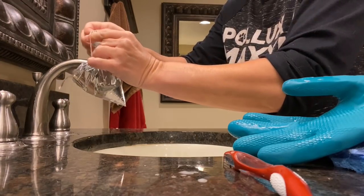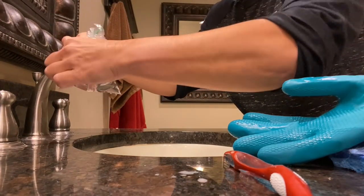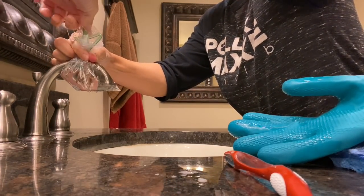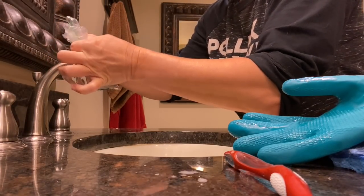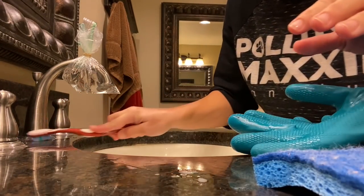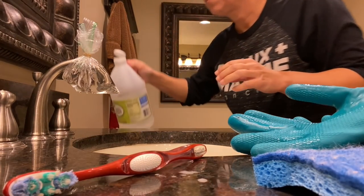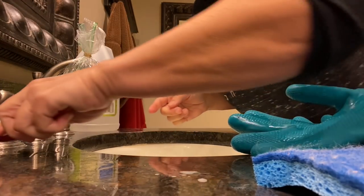Oh my gosh, I just spilled that everywhere! Okay — but you know what, I do have some of the buildup around the base of the faucet, so I'm just going to let that vinegar sit around there. I'm not going to wipe it up. I'm going to add just a dab more — oh my gosh, y'all, I can see this coming off right now!